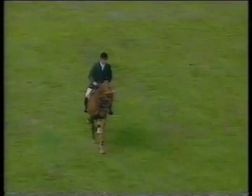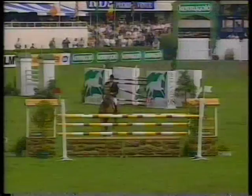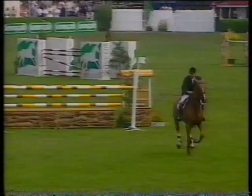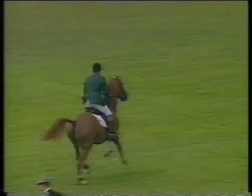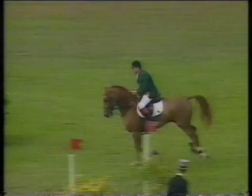Big test. Over the first fence, a vertical measuring one meter forty-five, and right-handed to the oxer — one meter forty-five in height and a spread of one sixty. Well out over the water. Tall vertical and now a big oxer, spread of one meter eighty.